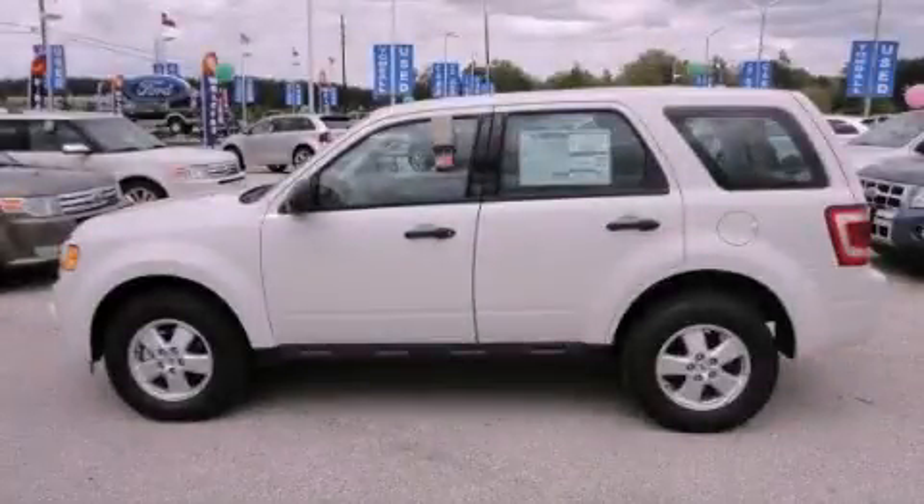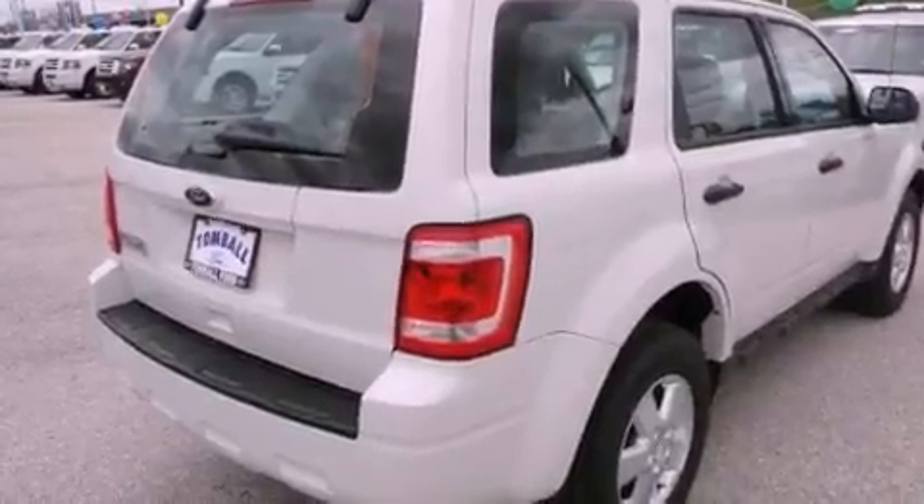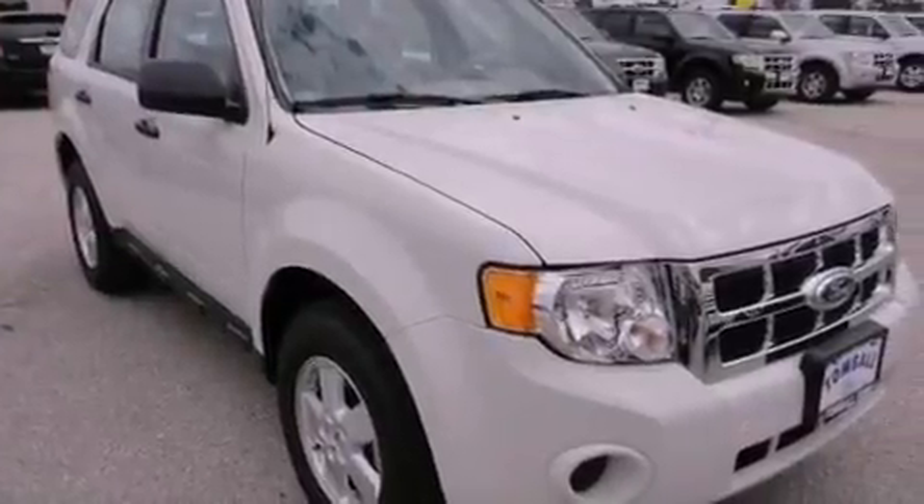This is a brand new 2012 Ford Escape, a car-like ride and space like an SUV. It has a 2.5-liter four-cylinder engine and a six-speed automatic transmission.